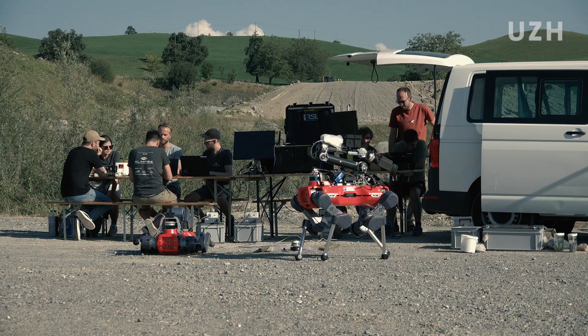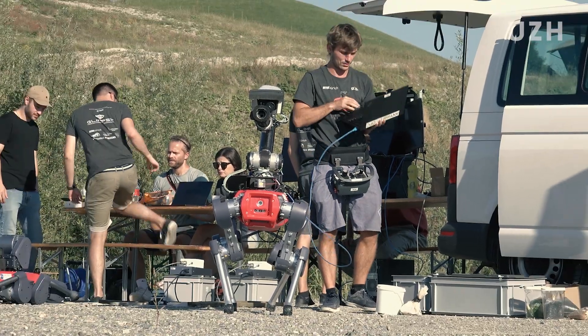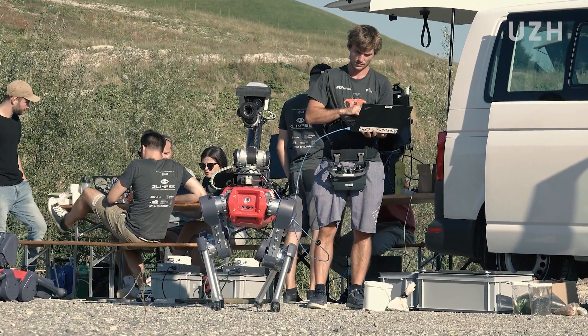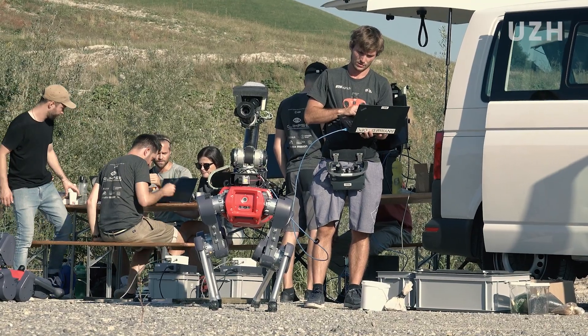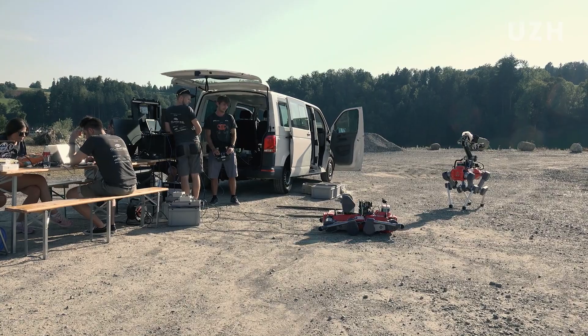If you look around, it really looks like a lunar landscape. We have big boulders, steep inclines, regolith, and all the things that we would expect. We still have one G of gravity — not just a sixth of gravity as we would have on the moon — but this is good enough to simulate the challenges we're going to face in the competition in Luxembourg.